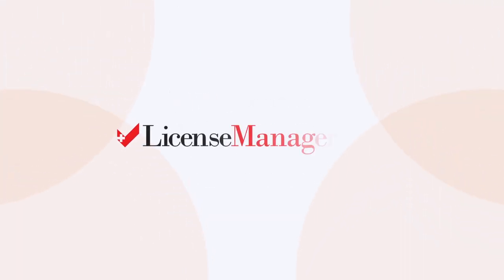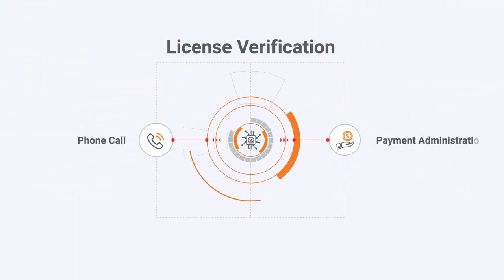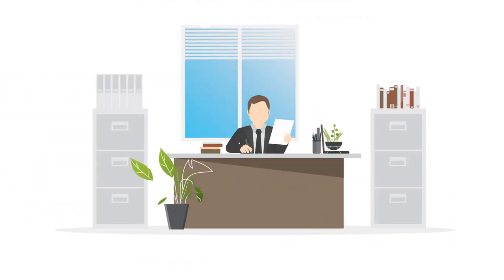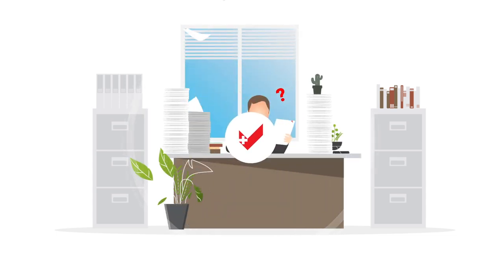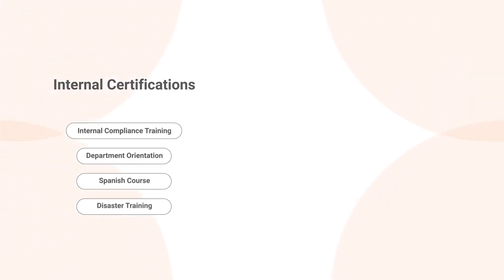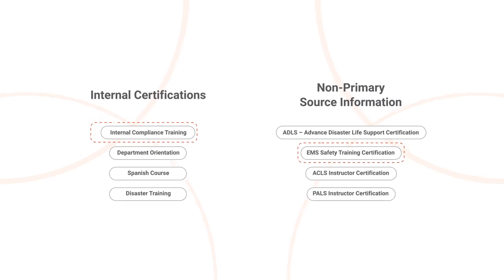License Manager Pro is a comprehensive service. If a license verification requires a phone call or payment administration, we can handle it. This streamlines the primary source license verification process and keeps unnecessary tasks off your desk. And if you've got internal certifications or other non-primary source information to track, we can help with that too.